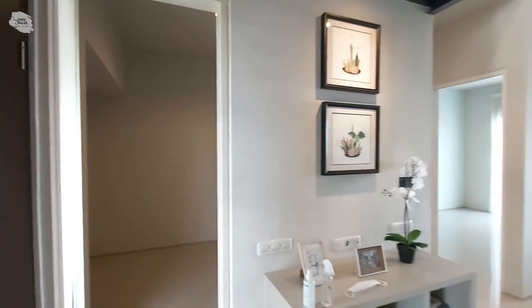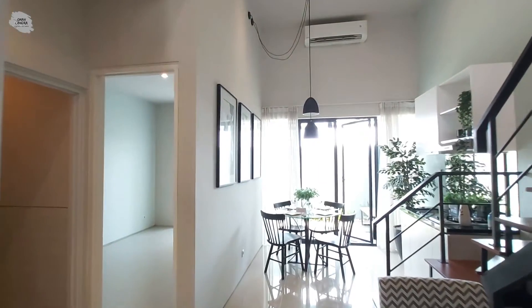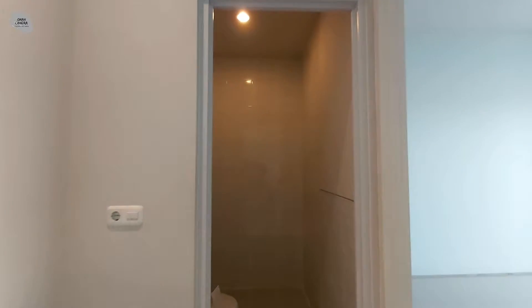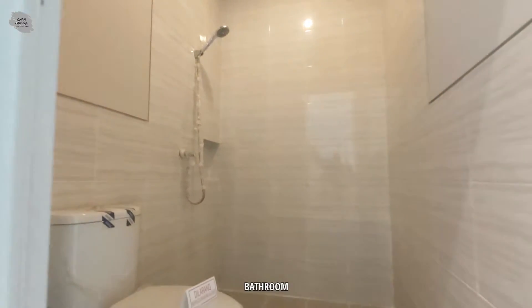Di rumah tipe Scarlett Plus ini juga terdapat satu kamar mandi. Kamar mandinya sudah lengkap dengan wastafel, kloset duduk, dan juga shower. Selain itu, untuk dinding-dindingnya sudah full keramik.